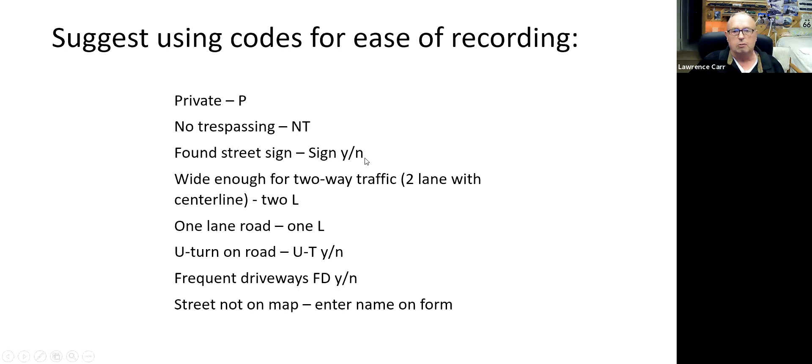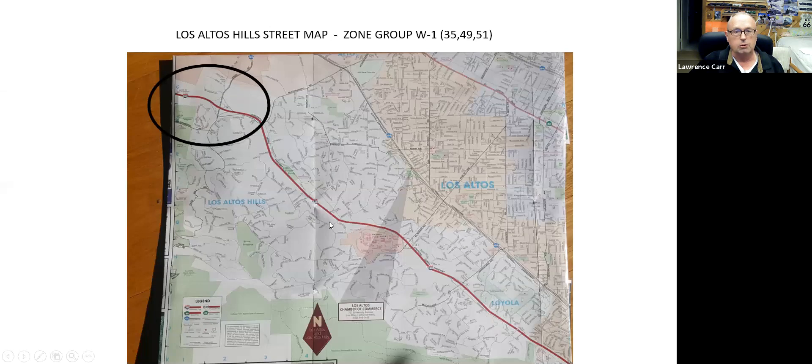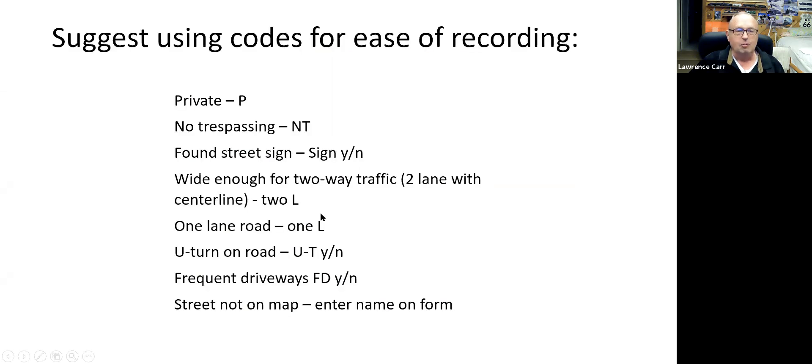The street sign is important — whether it's there or not will help enormously if you're trying to find a street using the zone maps. Also note whether it's wide enough for normal two-way traffic or is it one lane. If it's a one-lane road, then it really becomes a question of whether you can turn around on the road or whether there are frequent driveways.